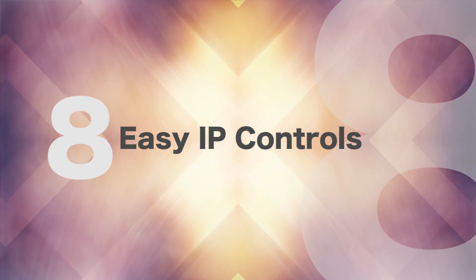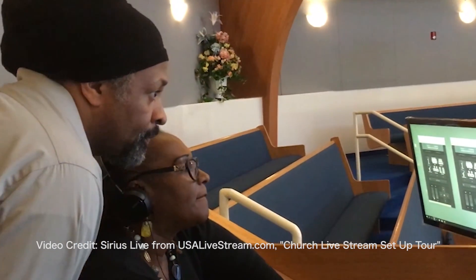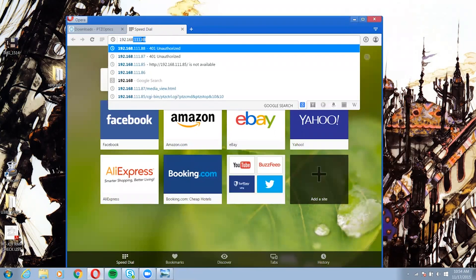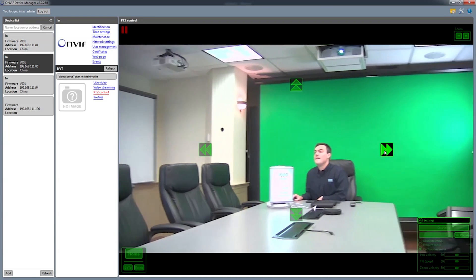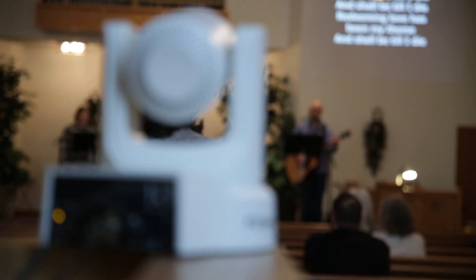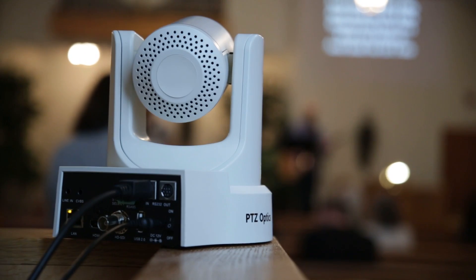Number eight: easy IP control. Once you've connected the PTZOptics camera to your network, it can really come alive. Each camera can be assigned an IP address that can be used for easy camera control, live streaming, and tuning. vMix users will love the direct IP integration for built-in camera control support.